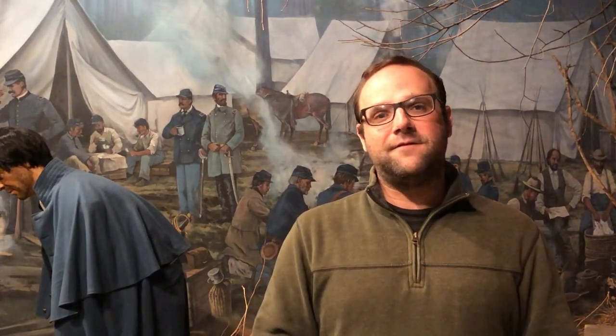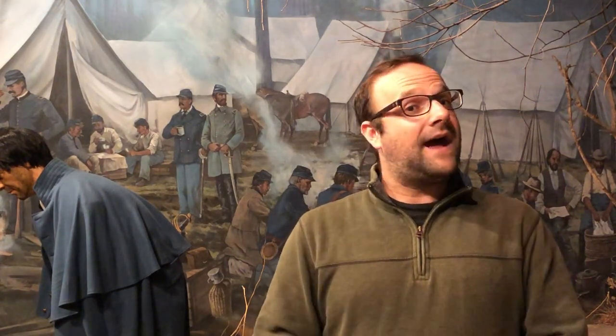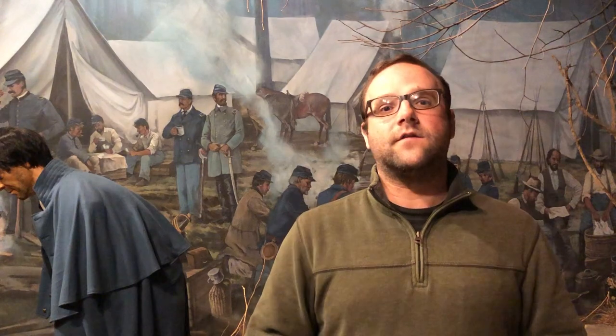Hi, everyone. This is Jake Wynn from the National Museum of Civil War Medicine, here to talk a little bit about camp diseases during the Civil War.